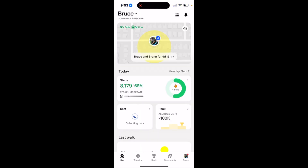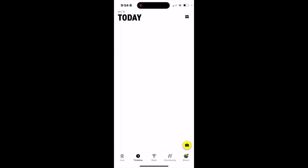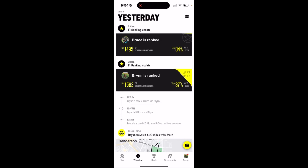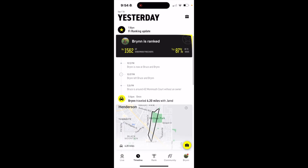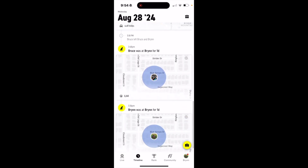All right, let's go to the Fi app right here. This app was really cool — you can switch between both dogs. You have Bruce right here and then you can also go to Brin. As you can see they're pretty close; Brin's a little bit not as active. There's tons of things you could do. You can go to a timeline here and see how they're ranked. You can also go down here and see their steps and their routes, GPS where they have been walked.